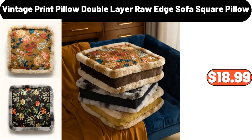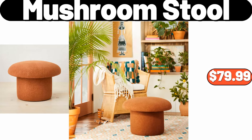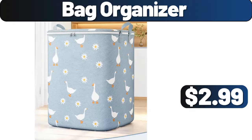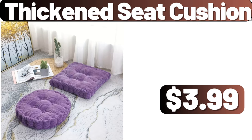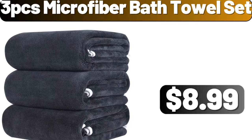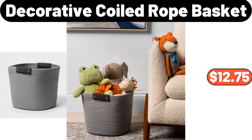Mushroom Stool, $79.99. Large Capacity Storage Bag, $8.98. Bag Organizer, $2.99. Thickened Seat Cushion, $3.99. 4-pack Miracle Cleaning Cloth, $99. 3-piece Microfiber Bath Towel Set, $8.99. Decorative Coiled Rope Basket, $12.75.